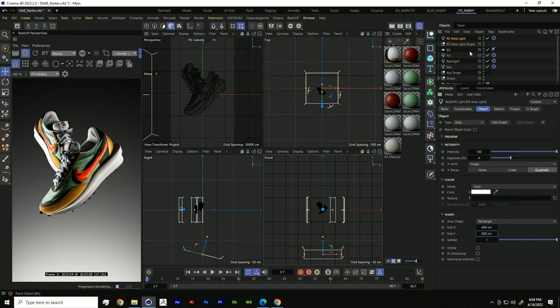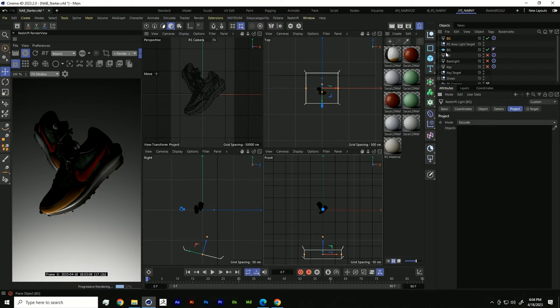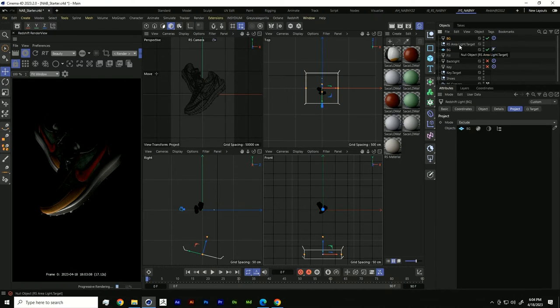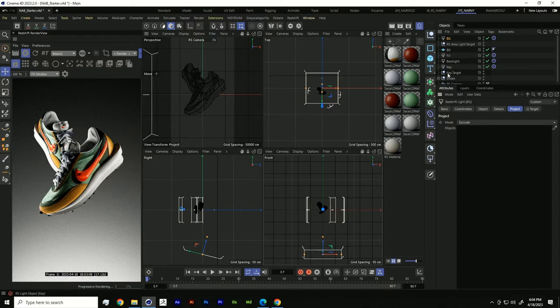Let's bring in a light specifically to light our background — an area light with a target tag and null pointing at the background. Move the background light down to create a gradient effect, drop the exposure, and increase the size to get a softer shadow. Then we'll use light linking to make sure the background light only affects the background, not our shoe. Now with just three lights plus a background light, we have a really interesting lighting setup.